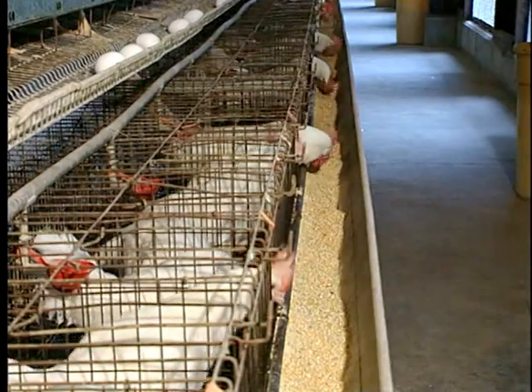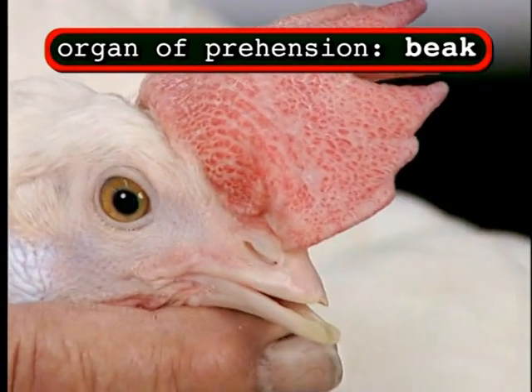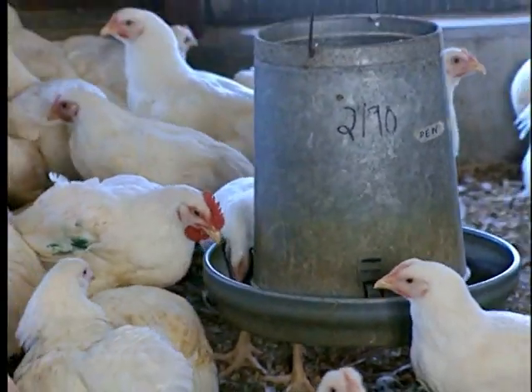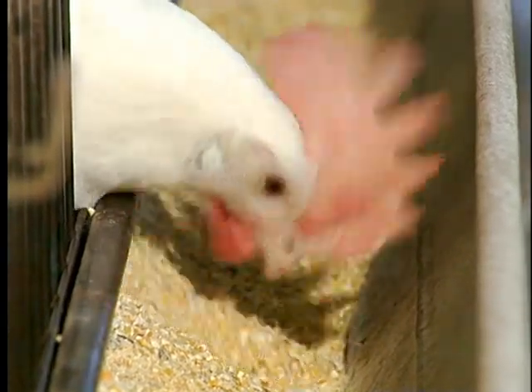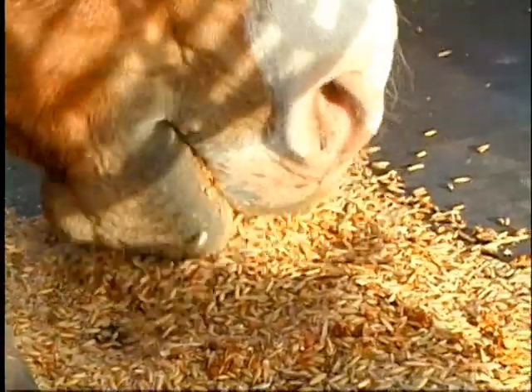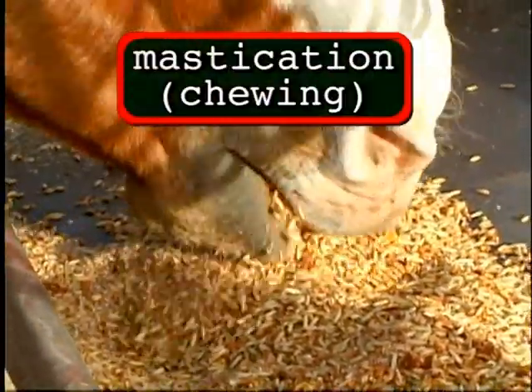Prehension in the chicken is somewhat different from other livestock species in that the organ of prehension is the beak. The chicken will pick up the feed and has to use gravity to take it down the rest of the tract. You'll see a chicken moving its head forward very rapidly to throw the material to the back of its throat, where it is then swallowed.